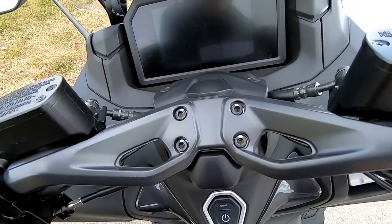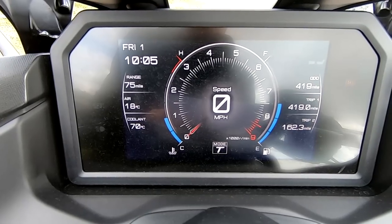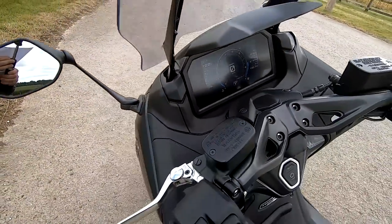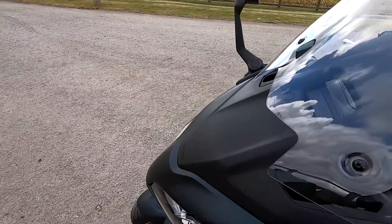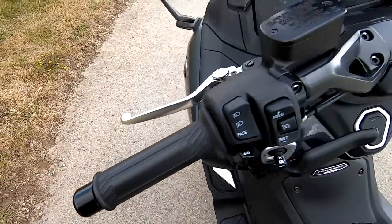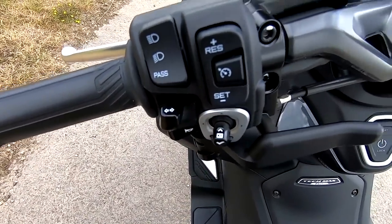There's keyless ignition — keys in my pocket. New for this year, an absolutely stunning full-colour 7-inch TFT screen, which we'll go into more depth on later. We've got full smartphone connectivity with the MyRide app, full map Garmin navigation, heated seat, heated grips, and an electric screen which is absolutely brilliant, all controlled through the menu toggle switch. And there's cruise control.